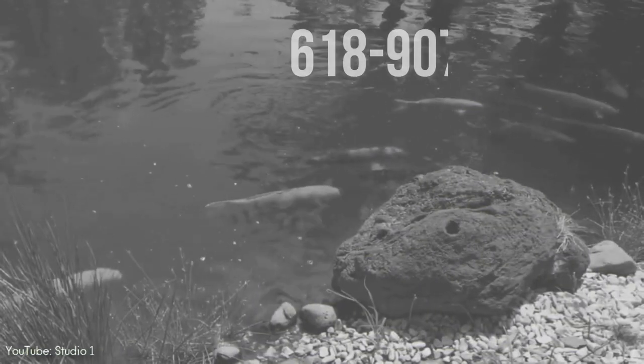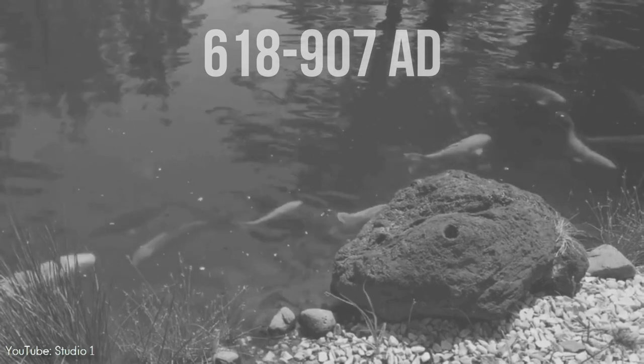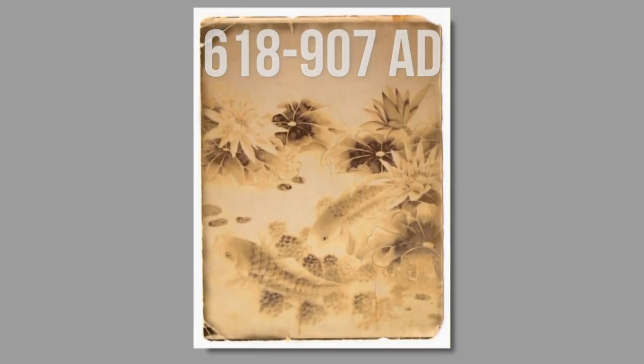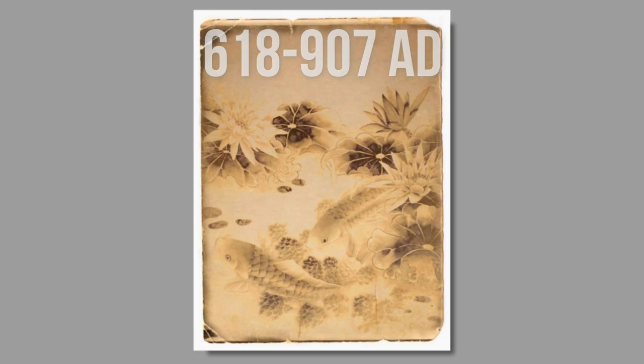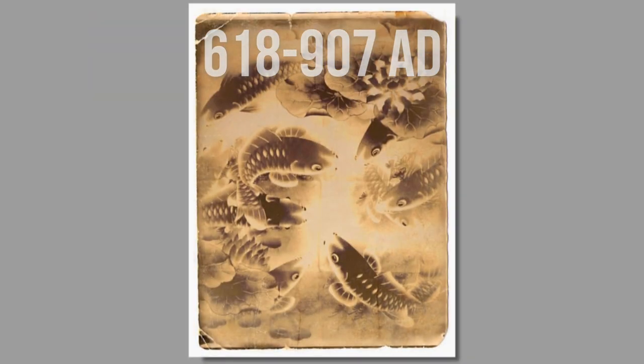During the Tang Dynasty, from the year 618–907 AD, it was popular to raise carp in ornamental ponds and water gardens. A natural genetic mutation produced yellowish-orange rather than silver coloration. People began to selectively breed the gold variety instead of the silver variety, keeping them in ponds or other bodies of water.